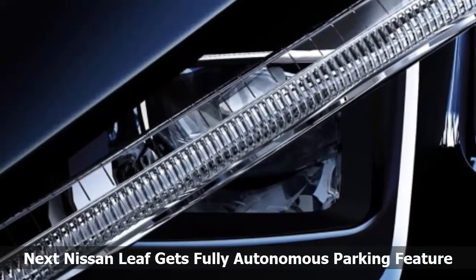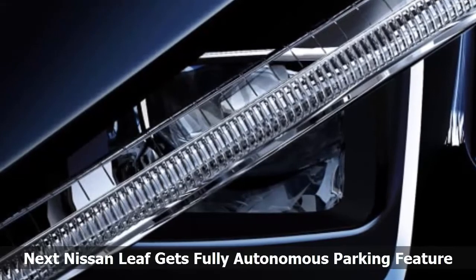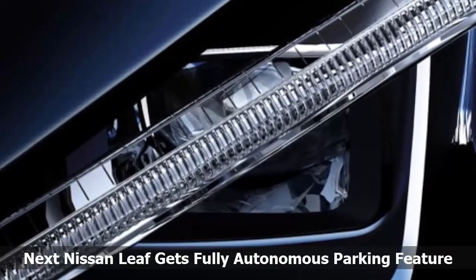Over time, Nissan plans to add additional features to the ProPilot system as those systems are tested and finalized.